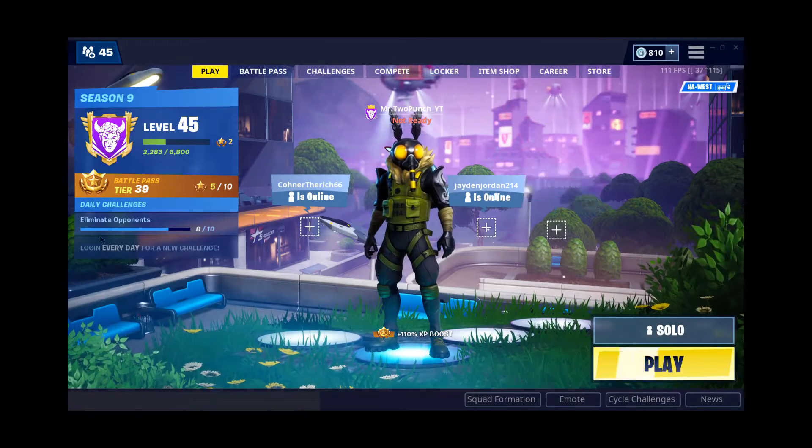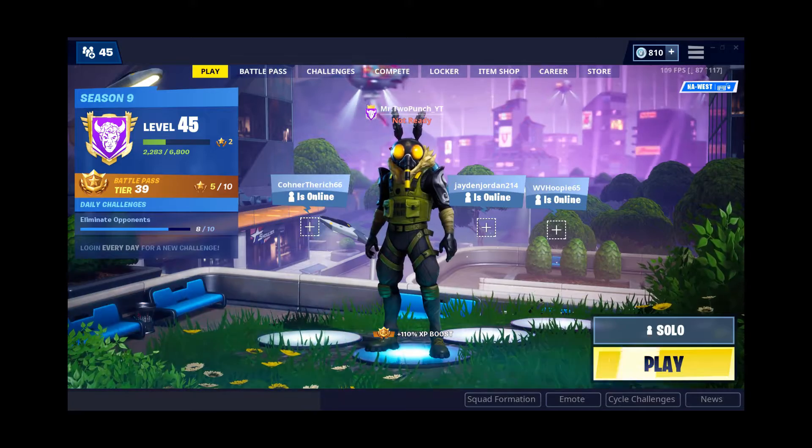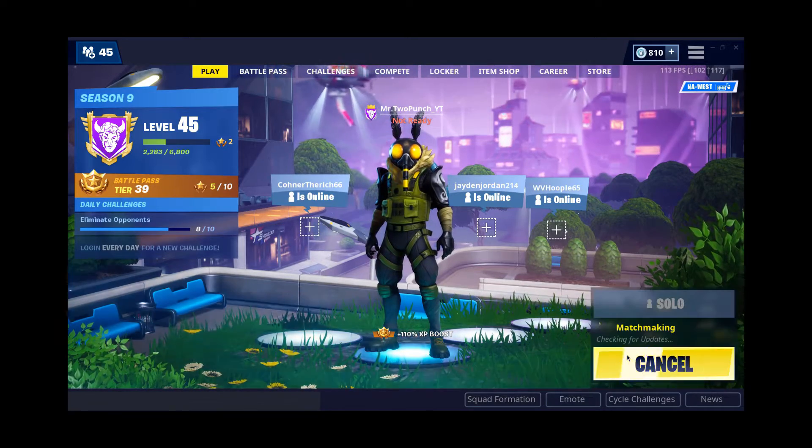Hello everybody, my name is Mr. Two Punch and welcome back to another Fort Byte video. Today we're gonna be finding Fort Byte number 41.